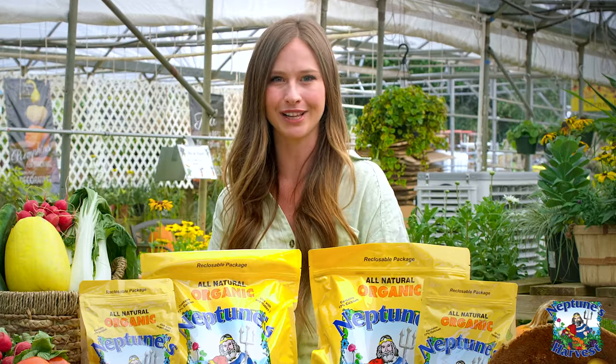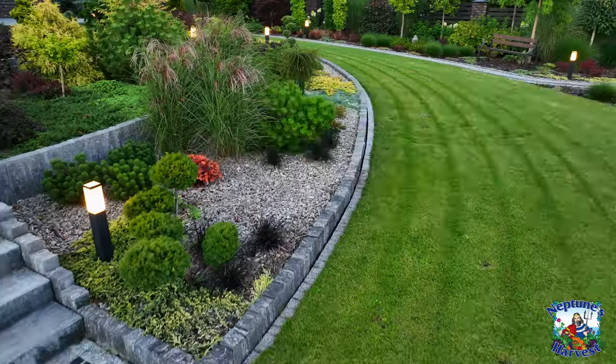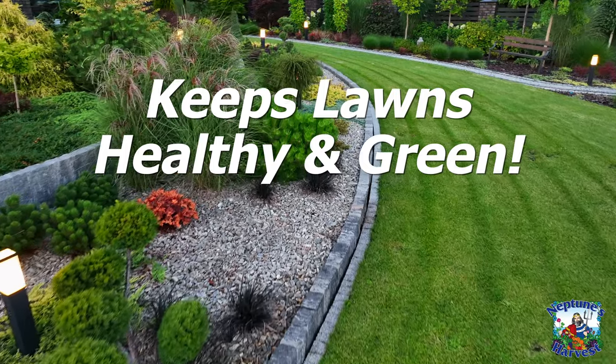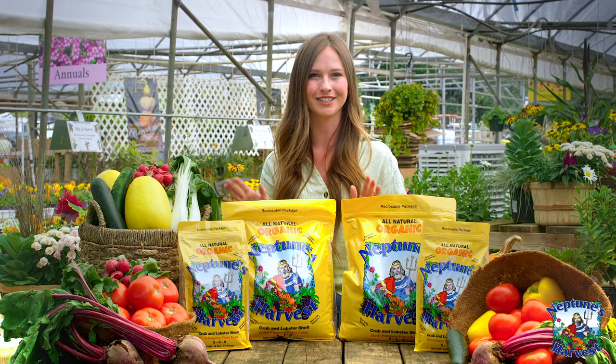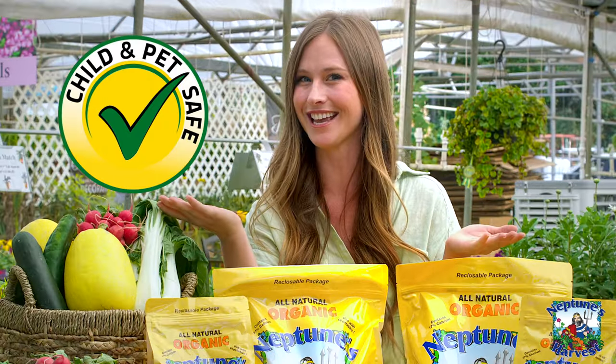It isn't just for your plants — it's a secret weapon for your lawn too. It keeps your lawn healthy and green. High calcium fertilizers like this have been proven to work wonders, and it's kid and pet safe.